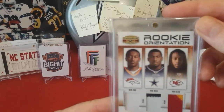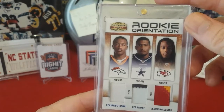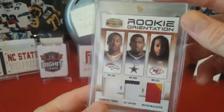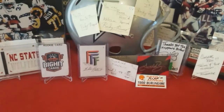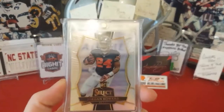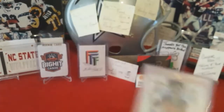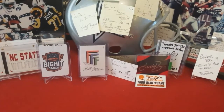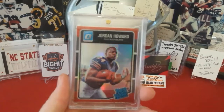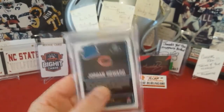Out of 2010 Gridiron Gear, that's a Dez Bryant, Demaryius Thomas, Dexter McCluster triple jersey piece. Then a 2016 Select Jordan Howard refractor, and a 2016 Optic Jordan Howard red, numbered to 99.